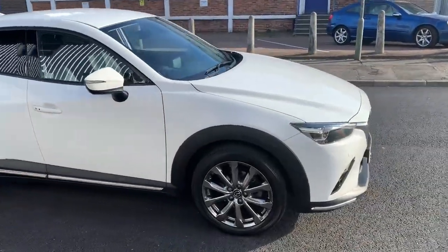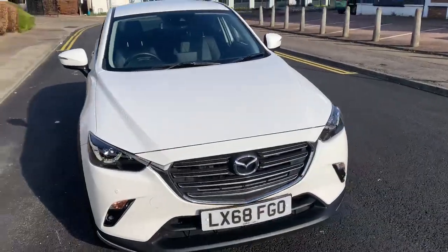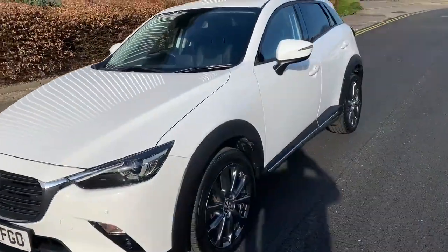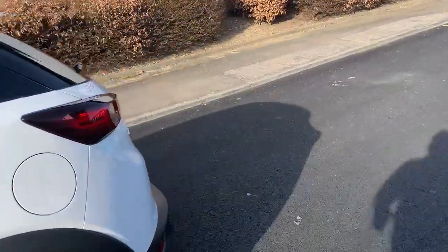The car has keyless entry, which I'll show you in a sec, but let me just walk you around the car. Hopefully from this video and the still shots I've made, you can get a good idea of the condition of the car. It is really lovely. I'll take you in the boot and then we'll go inside the vehicle.